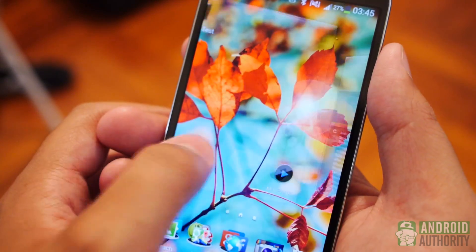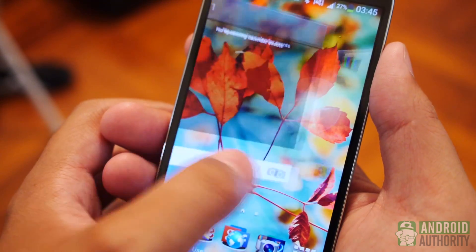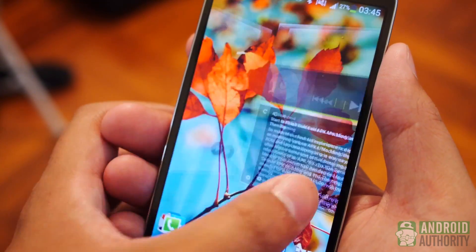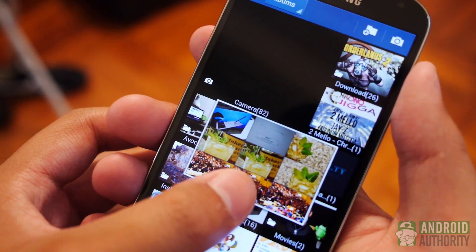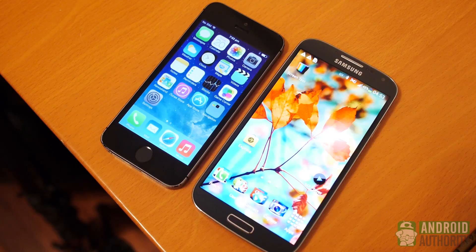This can also be said for the updated TouchWiz in the Galaxy S4, which brought a slew of new ways of getting around the phone, but overall looks and feels just like previous Samsung UIs. While one side offers a much different-looking but still familiar-feeling experience, the other adds new ways of getting around but is still an overall familiar-feeling experience.